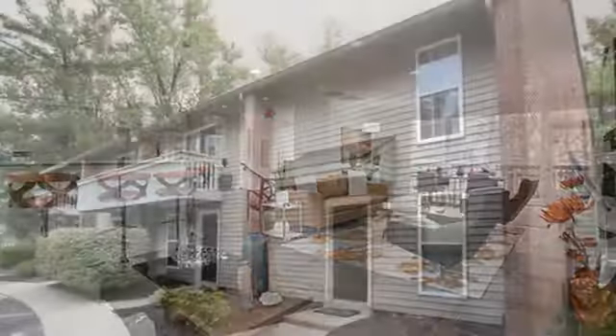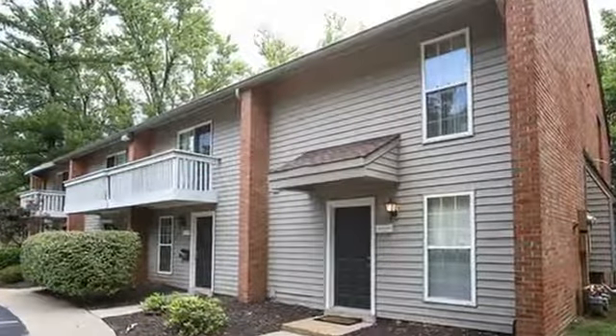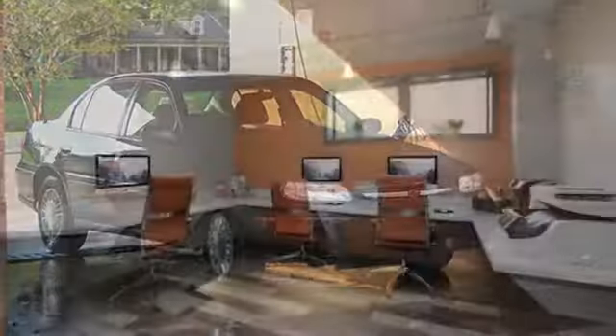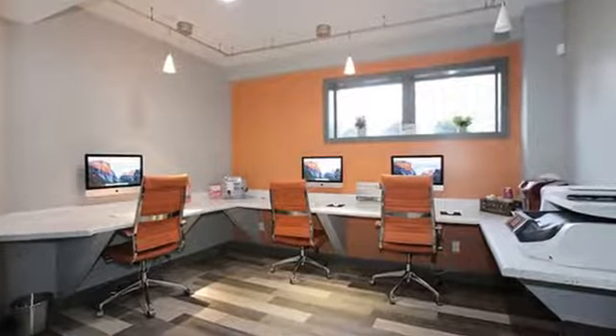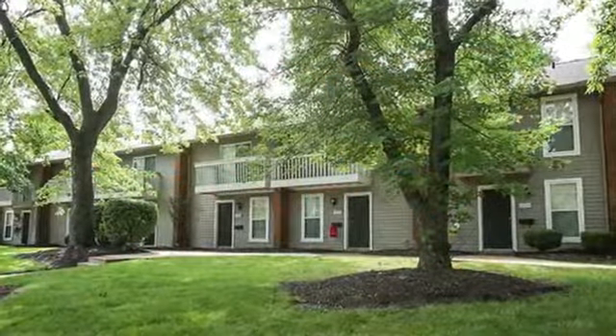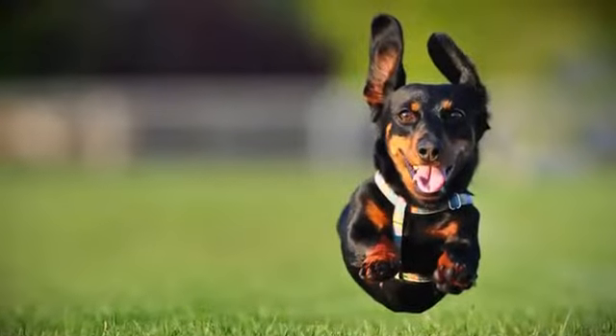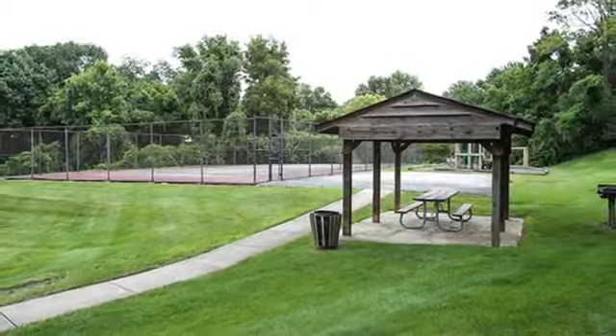You'll have everything you need within our beautifully landscaped community including storage and carport rental, a car wash station, and a modern on-site business center. Our 40-acre property includes a one-and-a-half mile walking trail to explore with your canine companion and three covered picnic pavilions with grilling stations.